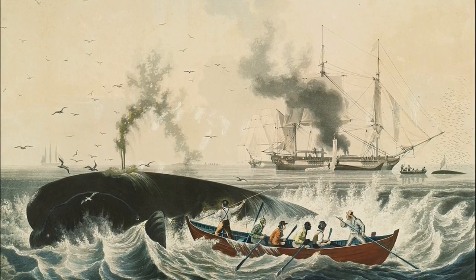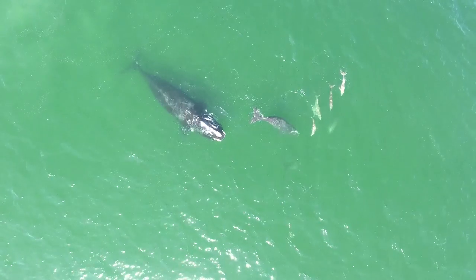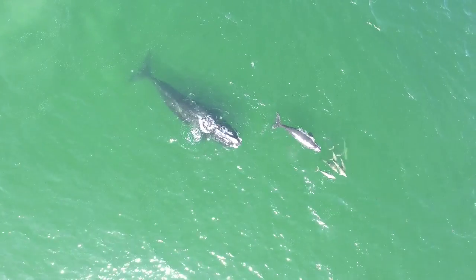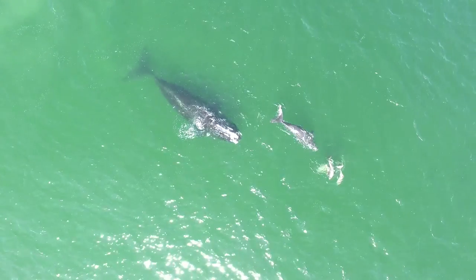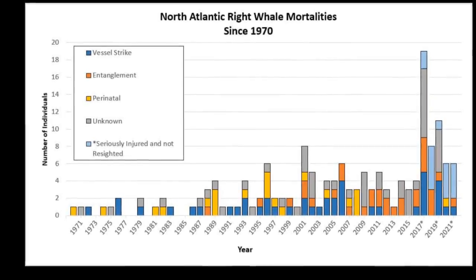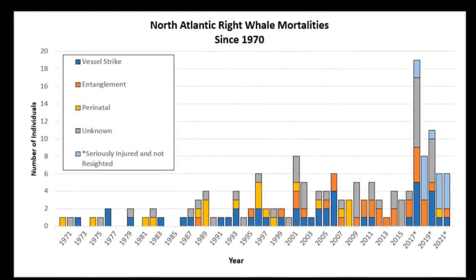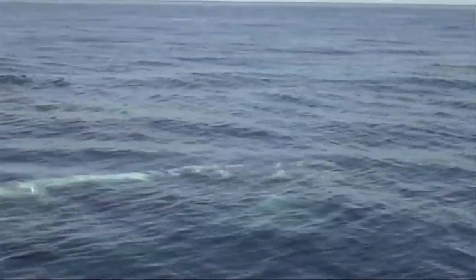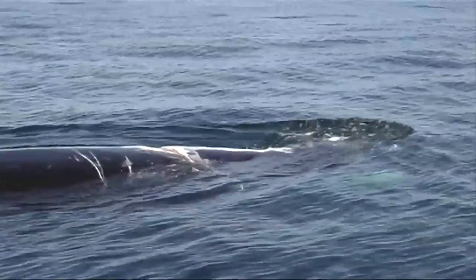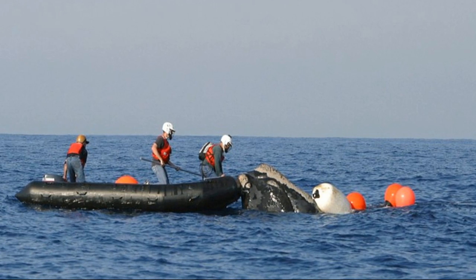For centuries, right whales used to be heavily hunted for their oil and baleen. Even though hunting right whales has been outlawed since 1935, they've never recovered back to their pre-whaling numbers, and their greatest threats are still caused by humans. Entanglement in fishing gear and collisions with ships are the leading causes of North Atlantic right whale deaths. Entangled whales can tow fishing gear for tens to hundreds of miles over months or even years before either being freed, shedding the gear on their own, or succumbing to their injuries.